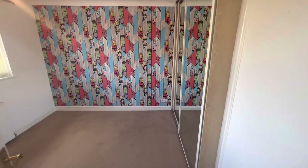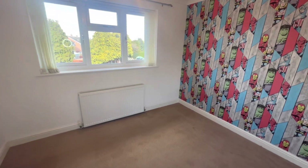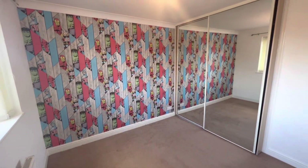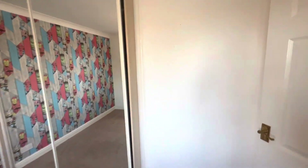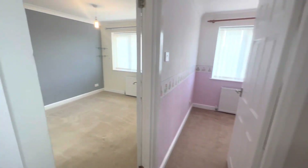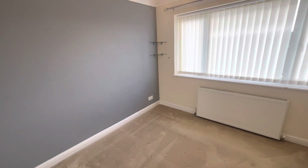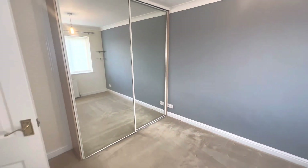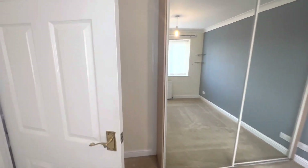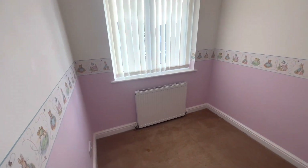The first bedroom is a double bedroom which has fitted wardrobes with hanging space and shelving. We have another double bedroom which also includes fitted wardrobes. The third and final bedroom is a single bedroom but still a very good size.